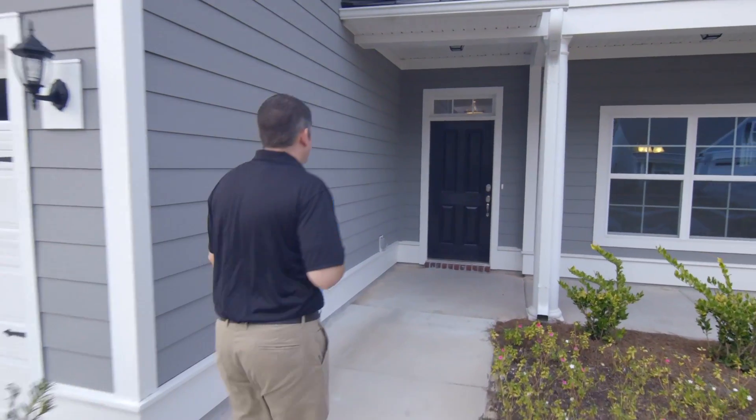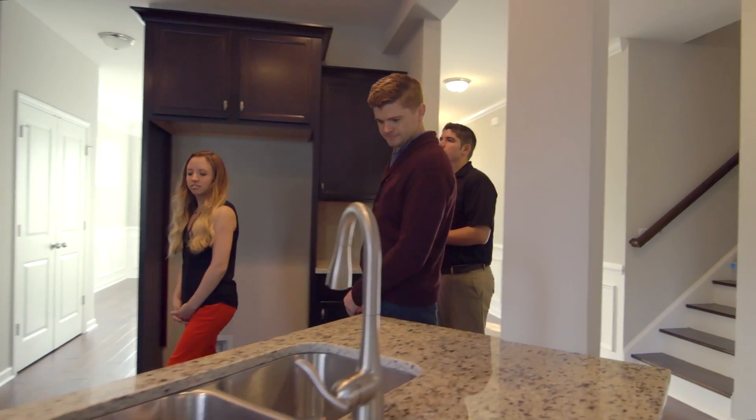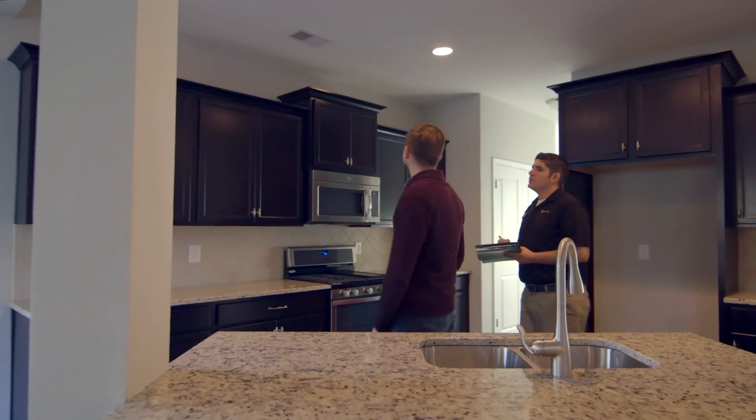Approximately one week before closing, you will meet your project manager at your home for your homeowner orientation meeting. During this meeting, we will orient you to the home by explaining how the house functions and demonstrate the different systems of the home.